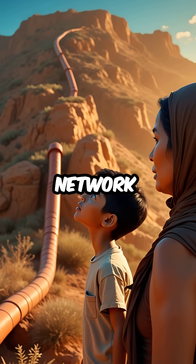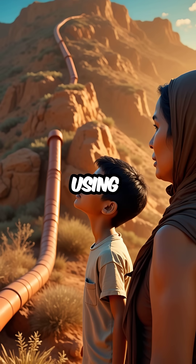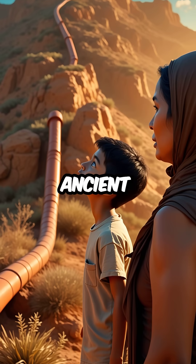Third, their ceramic pipe network transported water uphill using hydraulic pressure — a technique that seemed impossible for ancient times.